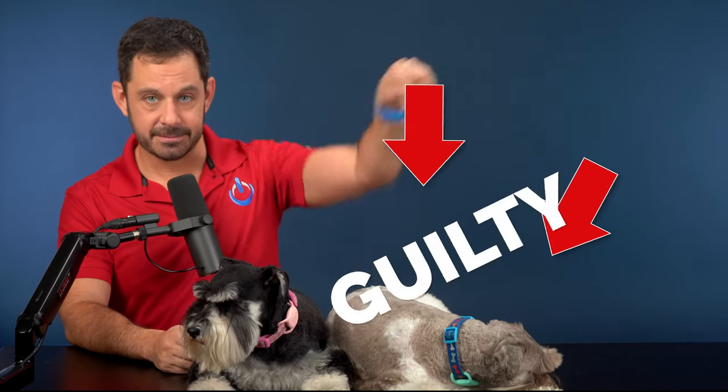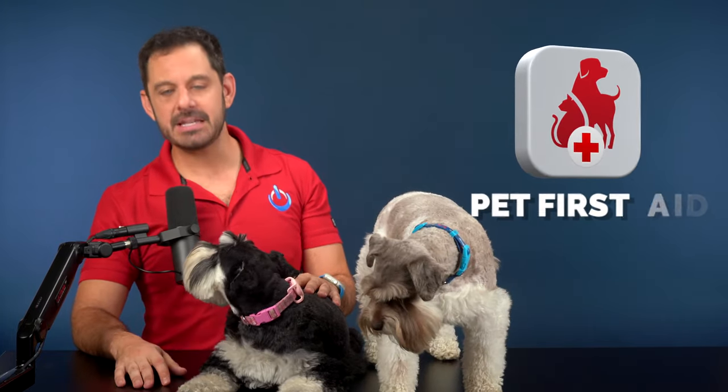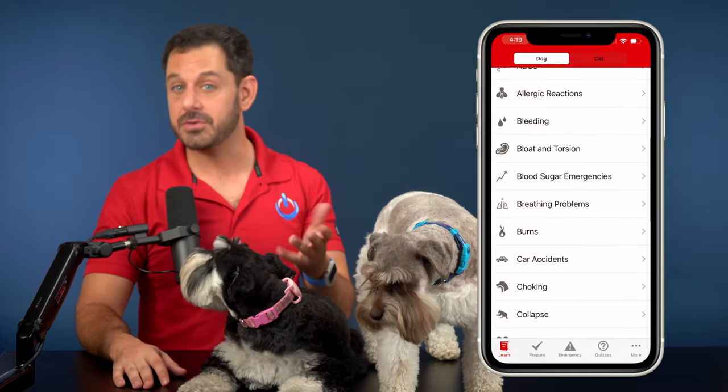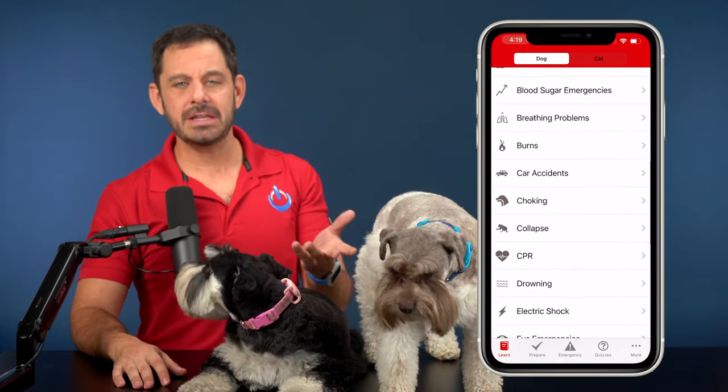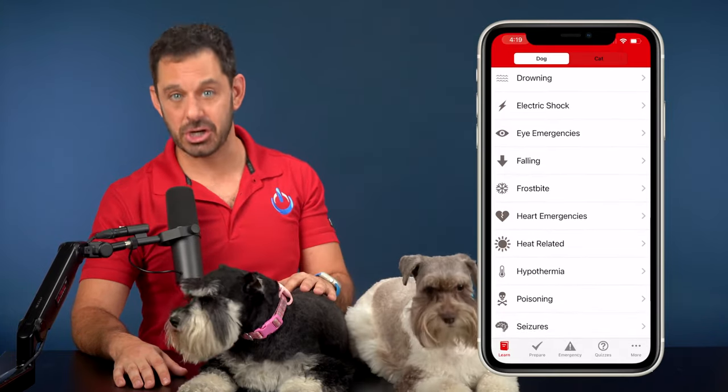Another great app to keep on your phone just in case is Pet First Aid, made by the Red Cross. This app contains a ton of information for both dog and cat owners, including how to perform CPR as well as what to do if your pet has a seizure. Hopefully you already know this, but you should never walk your dog on pavement if the temperature outside is over 85°F or 29°C.